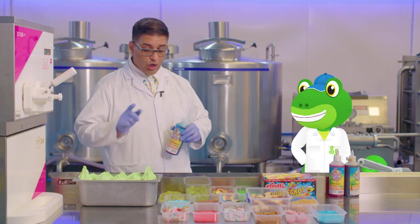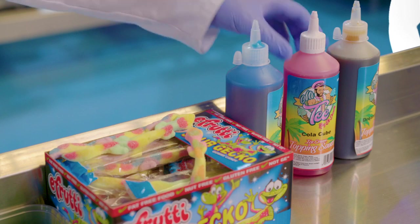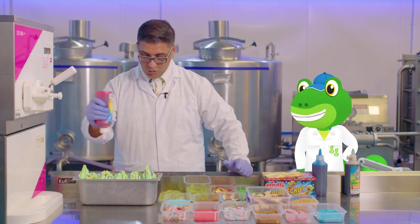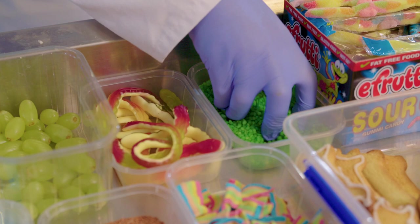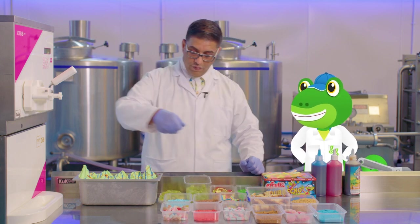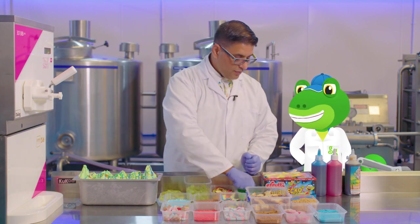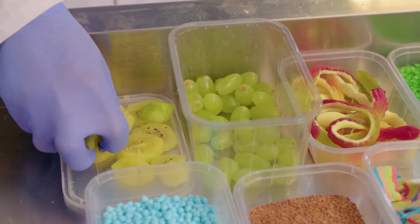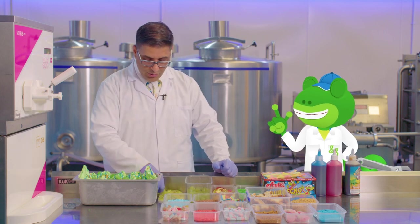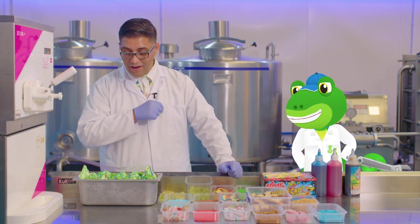First, on the lovely ice cream they put some blue bubblegum sauce. Then some lovely strawberry sauce. And because it's a special green ice cream, they put lots of lovely green crunch crystals all over. Then, to be healthy, they add some lovely green kiwi fruit. Always remember kids – make sure you have plenty of fruit!